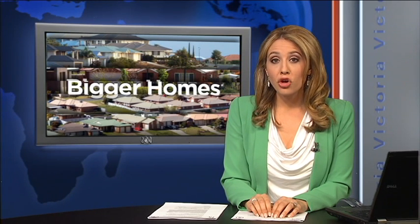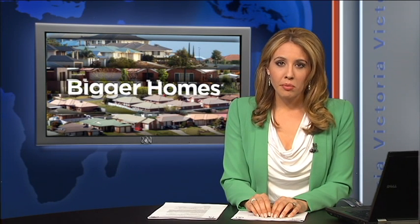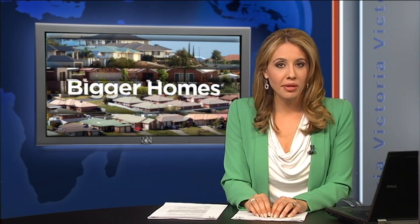Despite a growing push to get first home buyers to think about sustainability, the average Australian house is getting bigger. A number of local councils are now asking whether their newest residents can afford the power bills that come with their big new houses. Margaret Paul reports.